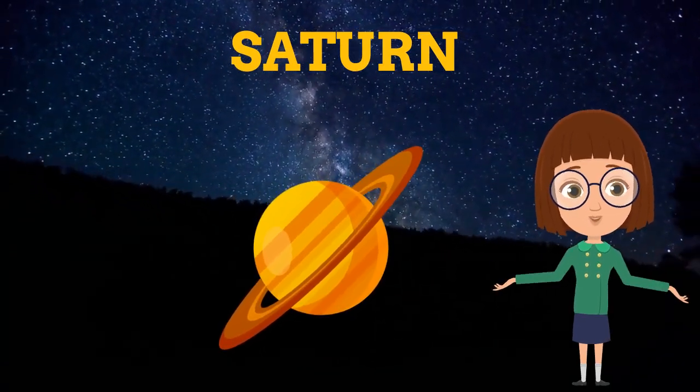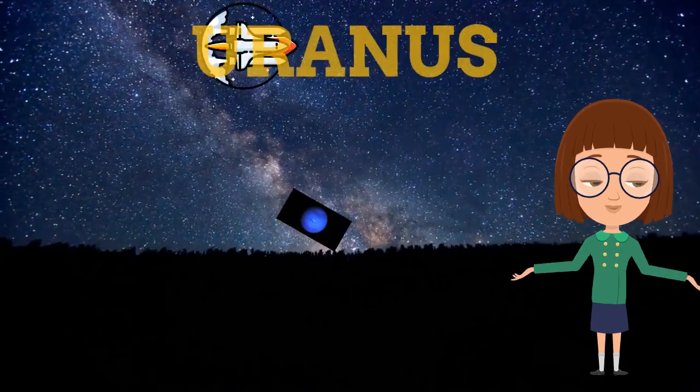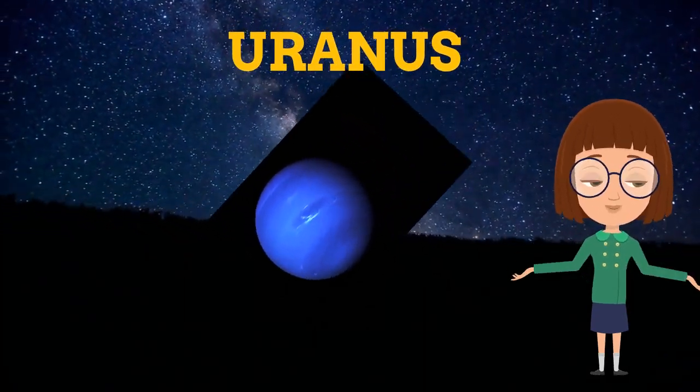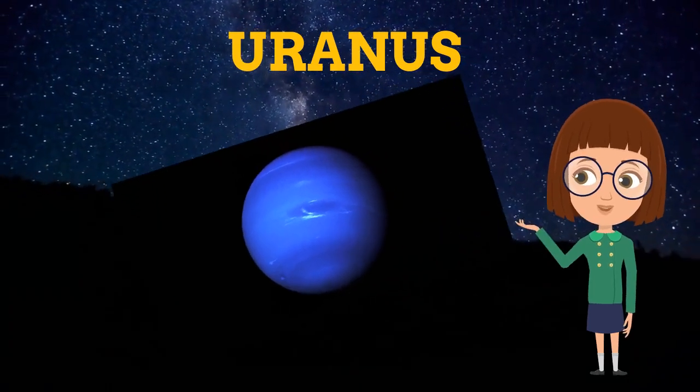This is Uranus, which was discovered by William Herschel in 1787. This is called the coldest planet of the solar system.